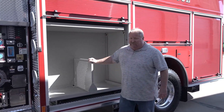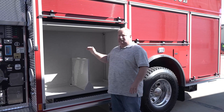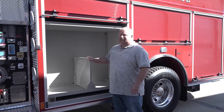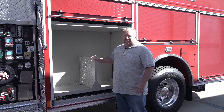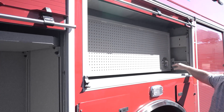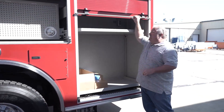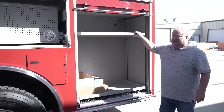And our bay — this will be where we mount our SCBAs, two on this side, two on the other side, to keep everything we can out of the cab for clean cab. We have the swing-out standard and standard compartments.